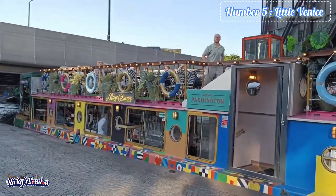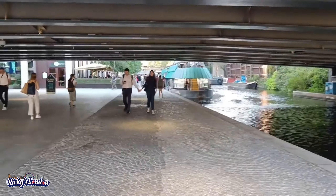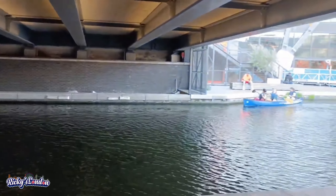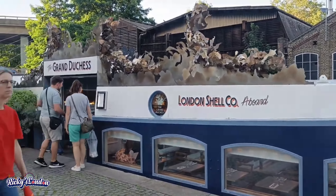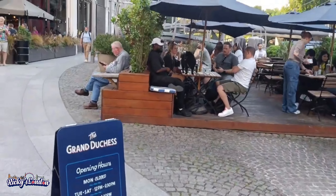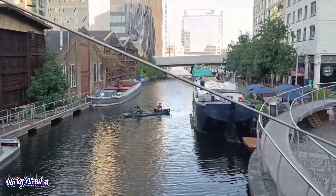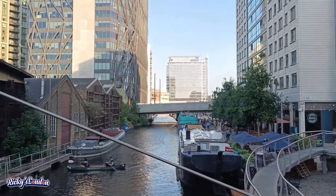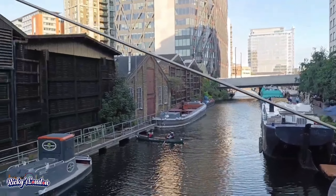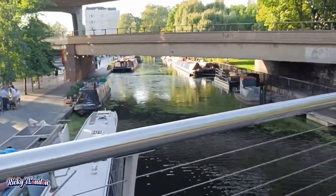Number 5 is Little Venice. Little Venice is a neighborhood created on decorative houseboats and a pretty tree-lined three-way junction of canals. It is one of London's prime residential areas and contains restaurants, shops, theatres and pubs. It's a beautiful sight and something you will not expect to see in London. If you have time, explore the nearby Paddington Basin with its floating pocket parks.